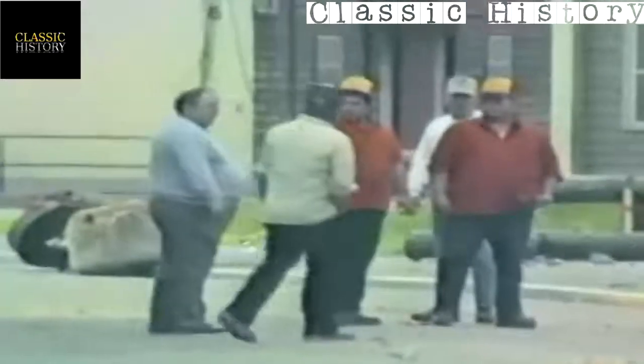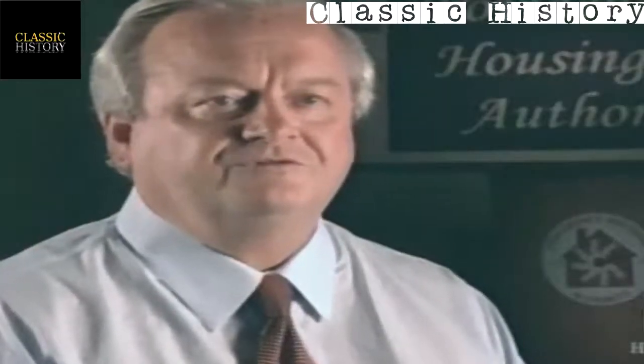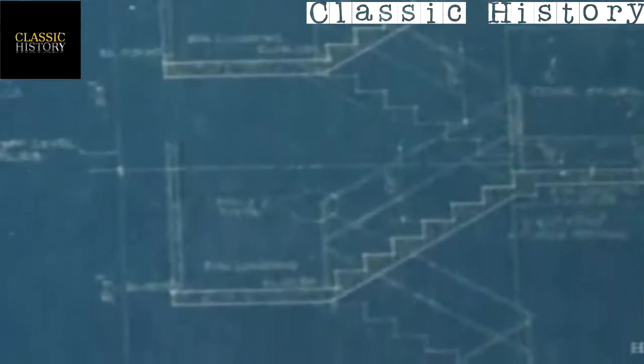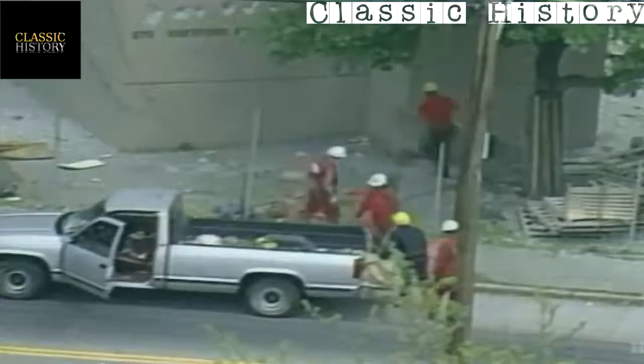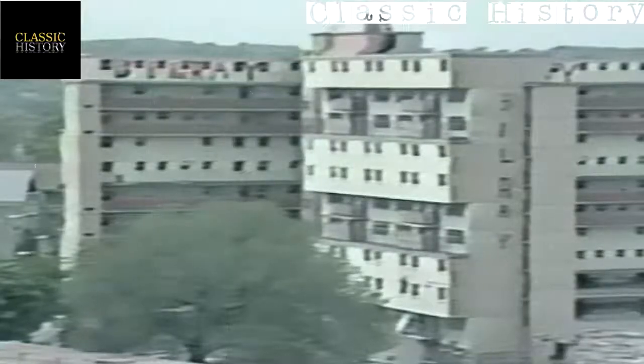After the first implosion failed, a planning meeting was held with public safety officials and implosion specialists. They determined that what was holding the building up was the heavy stairwells. After setting new charges in the stairwells, at 1:30 p.m. the plunger came down a second time.